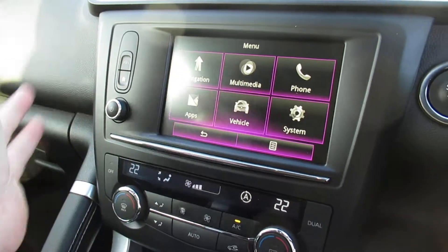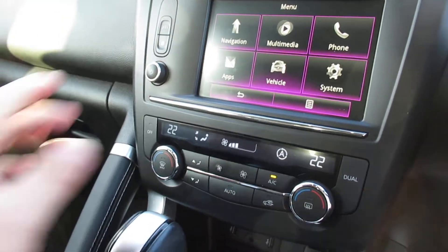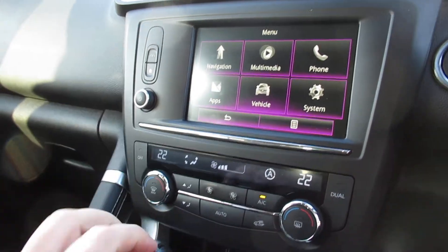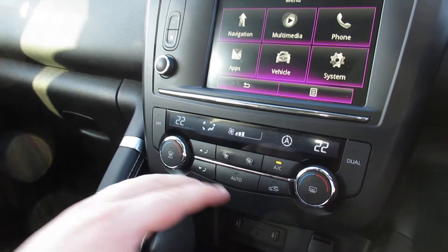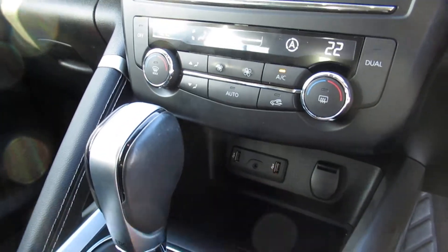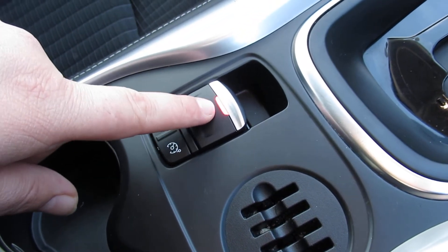Centre console includes navigation, multimedia, telephone control via Bluetooth, and apps. We have vehicle settings and system settings, dual climate control, and the auto gearbox. Two USB ports with a jack input. Cruise control, speed limiter, and the electronic handbrake.